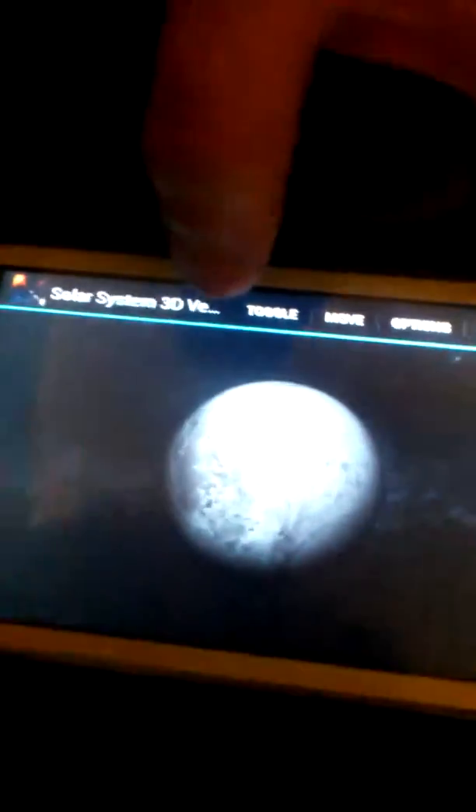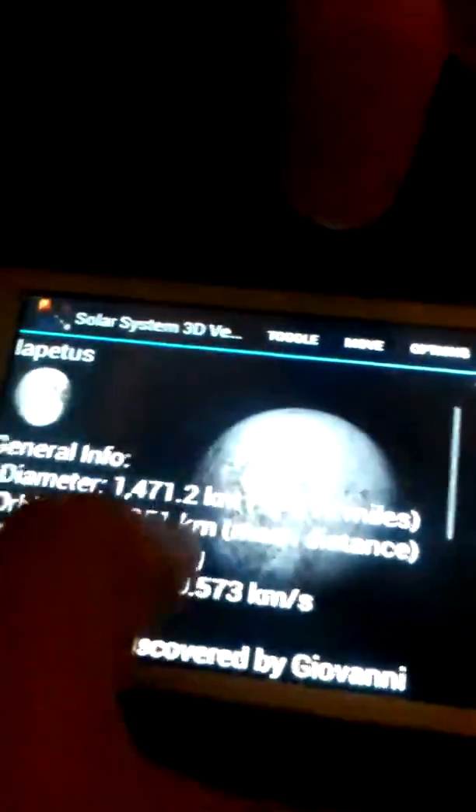This is Iapetus. Iapetus is the farthest large moon orbiting Saturn and has the most information of any large moon orbiting Saturn.